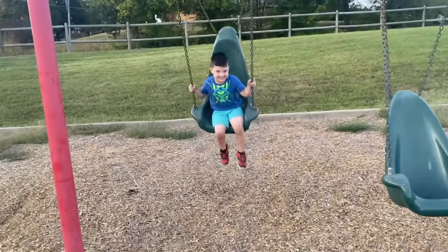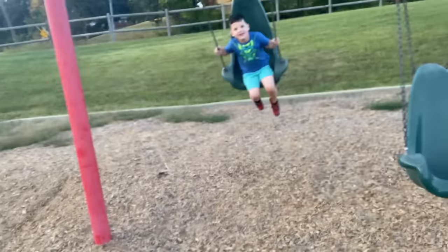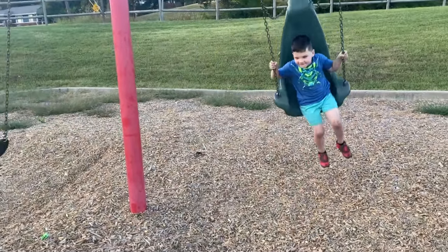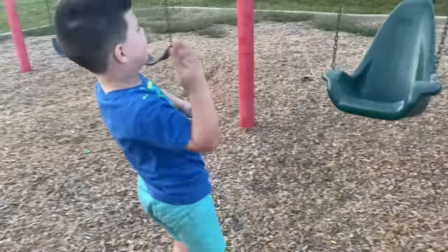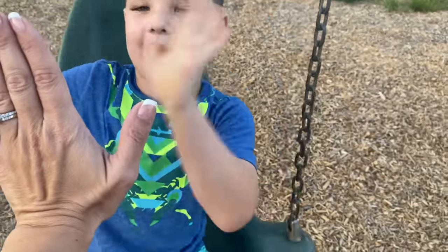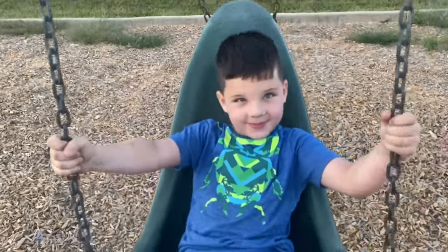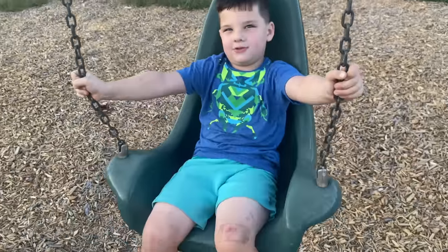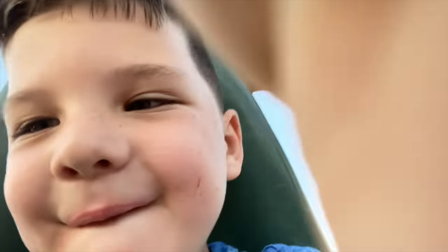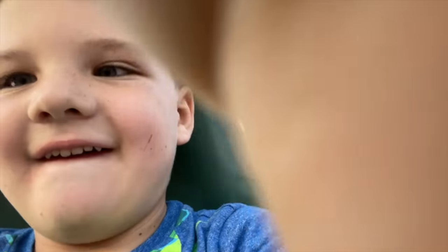Whoa! Are you going to jump off the spaceship? Three, four, five. Whoa! Great job, that was brave. I didn't get a high five. Now I just get nothing — you're going into space with nothing? Okay, hold on. One, two, three — blast off! Whoa! You're going into space. Whoa!